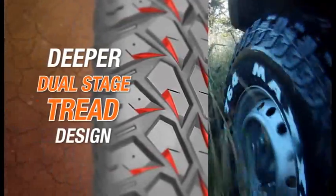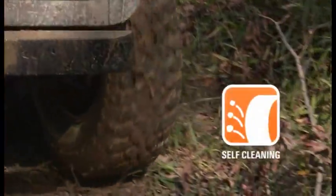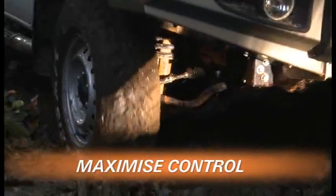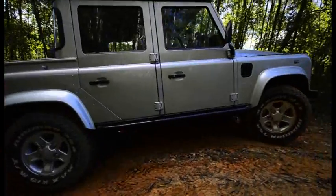MT764s have a deeper dual-stage tread design, which actually self-cleans as you drive. Because when you're on the road less travelled, it's all about maximising control, grip and momentum.